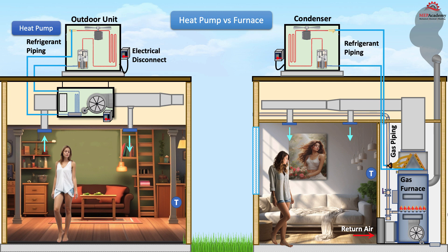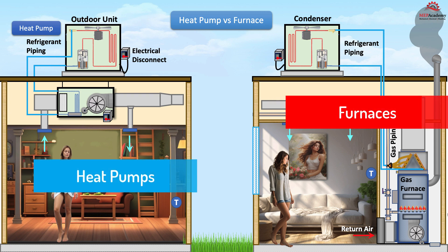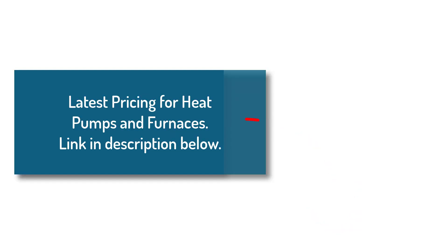In summary, the choice between a heat pump and a furnace depends on your specific needs, climate, budget, and environmental considerations. Heat pumps are generally more energy efficient and environmentally friendly, while furnaces are known for their effectiveness in extreme cold. By evaluating the pros and cons of each system, you can make an informed decision that best suits your home and lifestyle. If you need help deciding or have questions about heating options for your home, don't hesitate to reach out to a professional HVAC technician who can provide expert advice tailored to your situation. You can check out the latest cost of these two systems by clicking on the link in the description below.